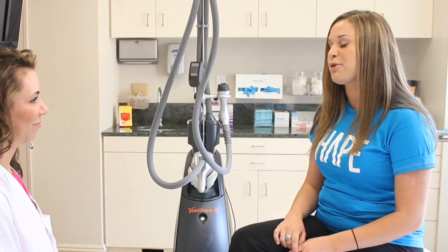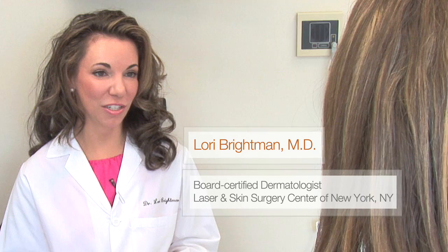Sure. VelaShape is actually a very easy treatment for a patient to undergo. It's going to feel like a warm, deep tissue massage on the area. Your skin's going to feel a little warm, but it's actually very comfortable, and it'll take us about 20 minutes to treat the abdomen. Only 20 minutes, and how many treatments will I need until I start to see results? On average, we start to see results about treatment three or so, and we do treatments once a week.